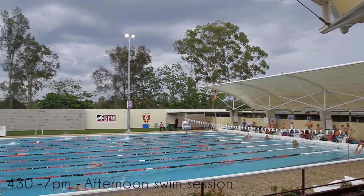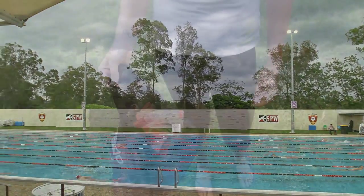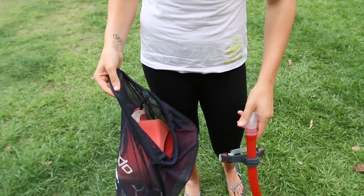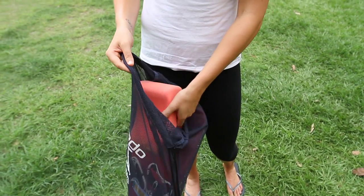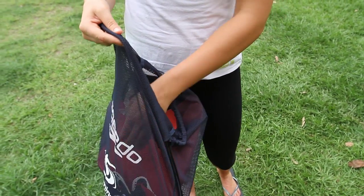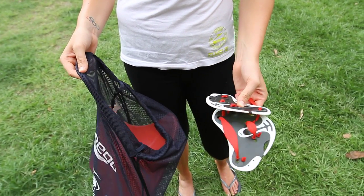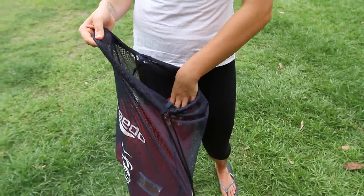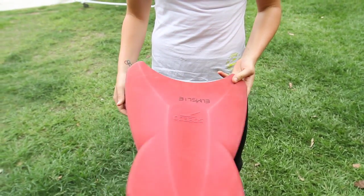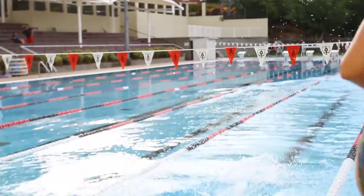I'm lucky enough to be sponsored by Speedo, which means I get to train with some of the best equipment in the world. In my kick bag I have a snorkel which helps with my head position when I'm pulling and kicking, a pool buoy which helps you focus on your catch, finger paddles which help with shoulder endurance and connection within the water, and a kickboard which builds your leg endurance up.